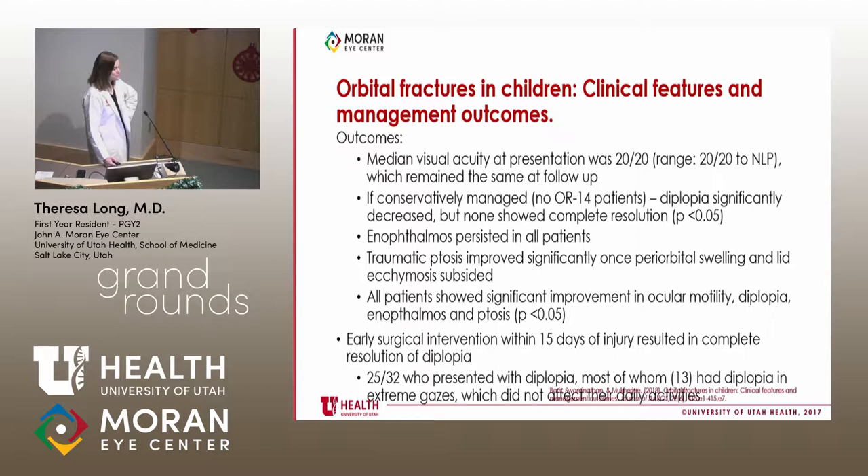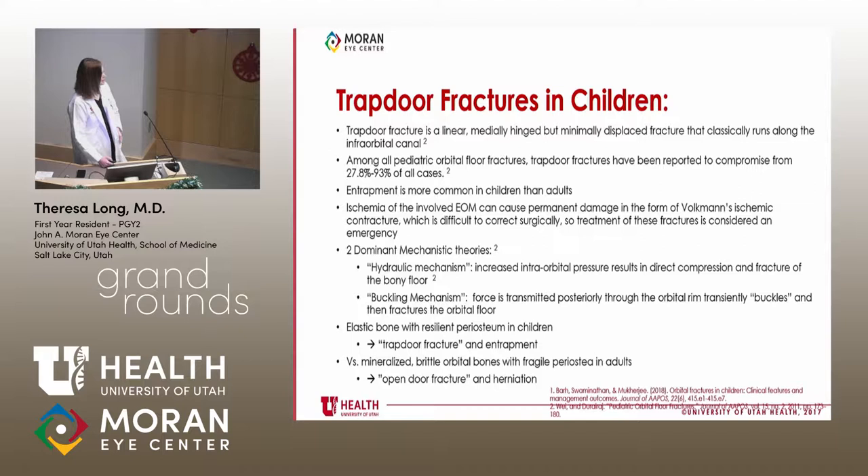Vomiting was the most common systemic complaint. Entrapment was the most common reason to go to the OR. Their outcomes ranged from 20/20 to NLP, and interestingly the visual acuity at presentation tended to be the visual acuity after surgery — the damage was done from the initial injury. If conservatively managed, diplopia decreased, enophthalmos persisted, and traumatic ptosis improved. Notably, surgical intervention within 15 days resulted in complete resolution of diplopia.